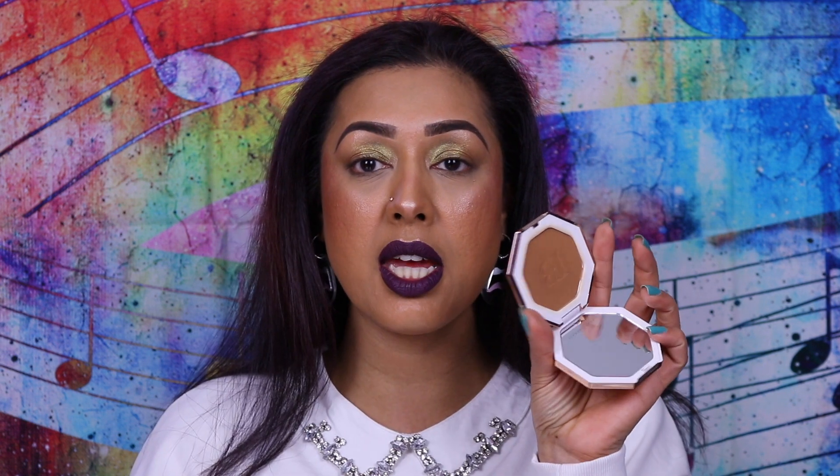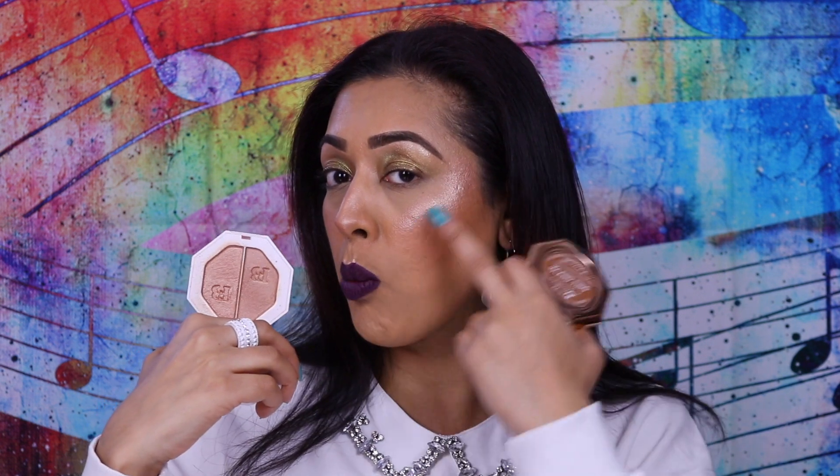Two things from Fenty Beauty, which I got from Harvey Nichols. I got the brand new Sun Stalker Instant Warmth Bronzer in the shade Island Ting — I'm actually wearing it right now. I also got one of the new Kilowatt Freestyle Highlighter Duos in Afternoon Snack and Mo Honey, and that's what I'm wearing on my cheekbones today. I absolutely love both of these.